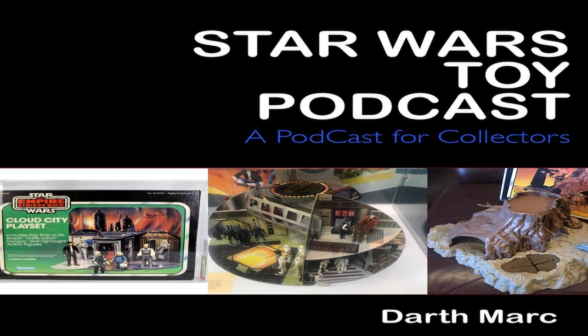So there you go, that's your Star Wars Tracker again for this week. If you want your very own Star Wars Tracker, go to www.starwarstracker.com.